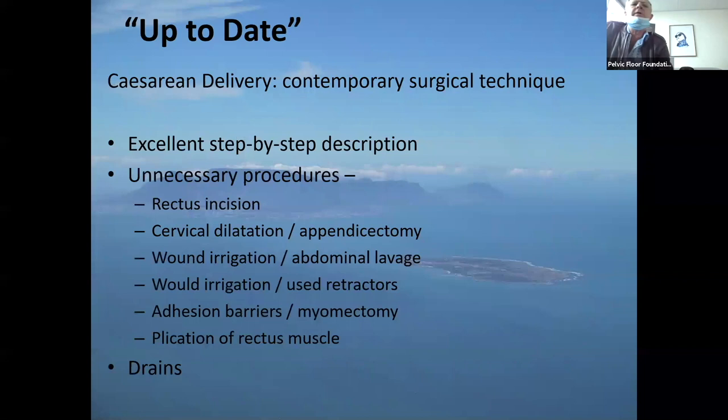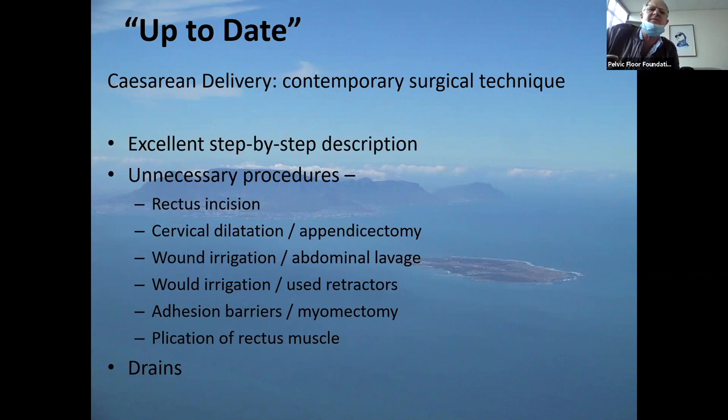The third resource is UpToDate — take a note. It's an American publication giving excellent step-by-step descriptions of how to do a cesarean and what you should not do: you don't have to cut the rectus muscle, do cervical dilatation, take out the appendix, wash the wound with irrigation, use abdominal lavage, use adhesion barriers, do myomectomy, placate or stitch the rectus muscle, or use drains routinely.